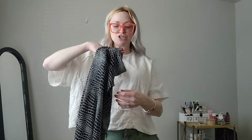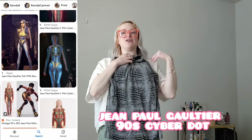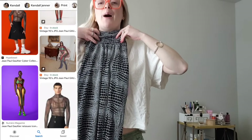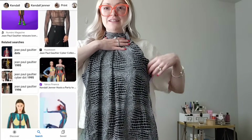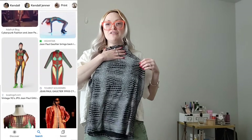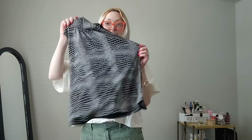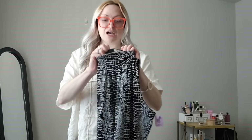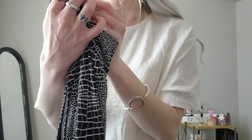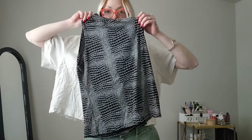This is so cool — Jack was like, oh it looks like JPG, and I was like, yes it does! It's got like a mock neck, it's sleeveless, and it's like this liquidy material. I feel like this will look so cool. Maybe I'll have to try it on. This is a really cute tank top and I think somebody's gonna love it. I don't know this brand, and it is a size large. Super duper cool — very slinky fabric.